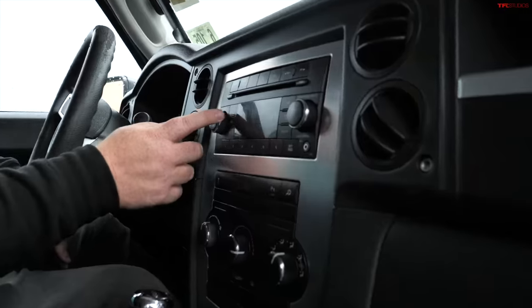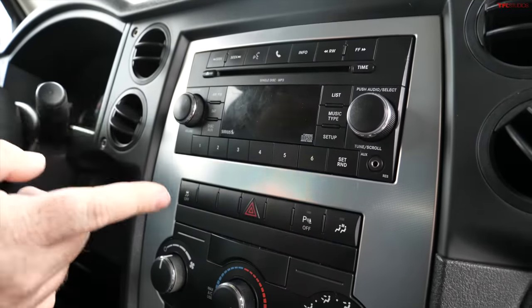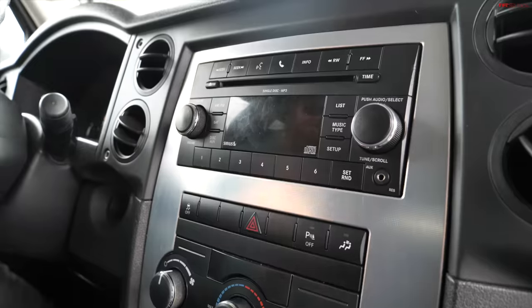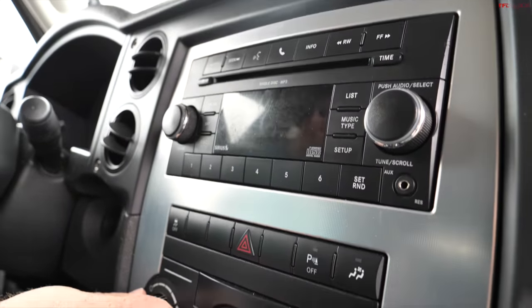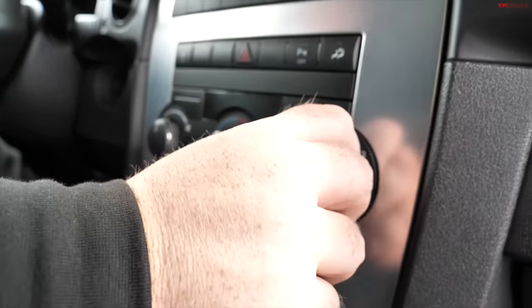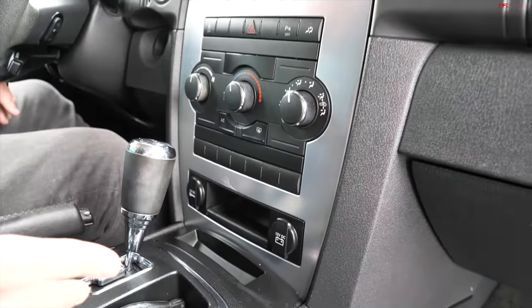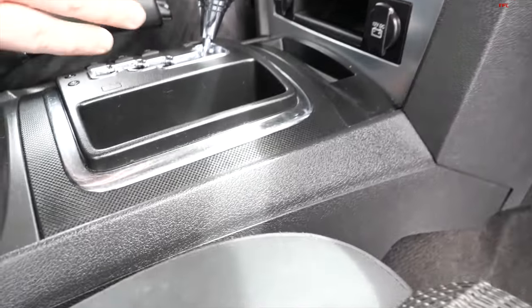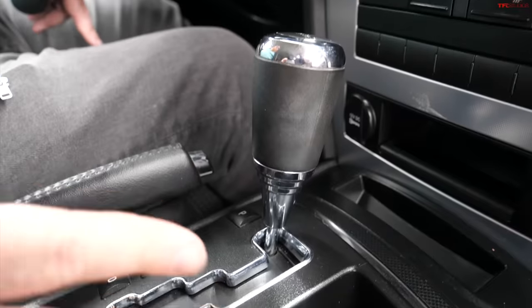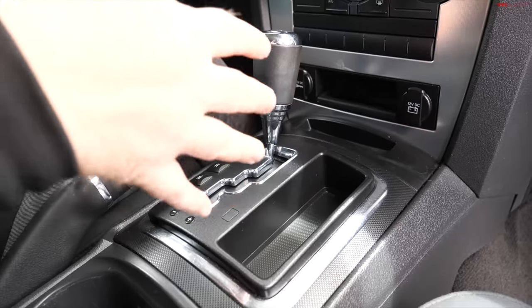Down here you have your typical Chrysler radio, which does have an aux input on this 2010 — I don't know if earlier ones had that. Then there are basic HVAC controls with big chunky knobs and an easy-to-use interface. And there is no four-wheel drive selector because this one has a full-time four-wheel drive system.